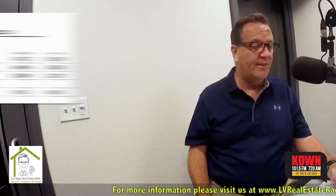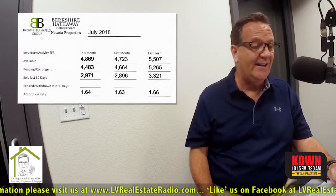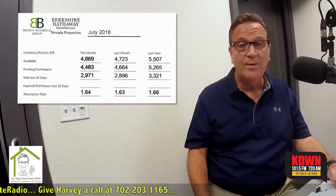What I'm going to talk about right now is what we do every month. Our current inventory in single-family homes right now — we have 4,869 homes available. We have 4,483 of them that are under contract, and we have 2,971 that have sold in the last 30 days. That's an absorption rate of 1.64.